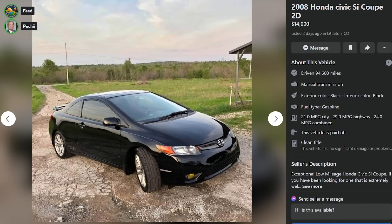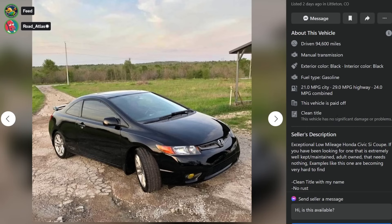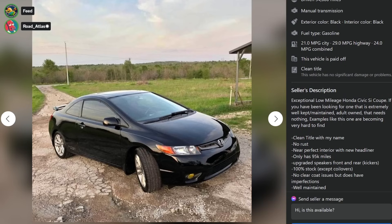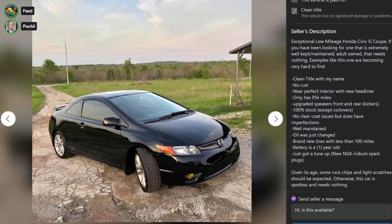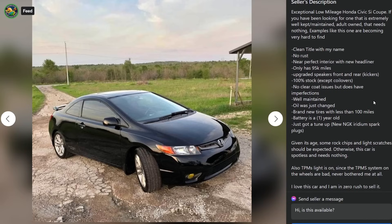Here's the first one. It's a 2008 Honda Civic Si, $14,000, Littleton, Colorado, 94,000 miles. Exceptional low-mileage Honda Civic Si Coupe. Adult-owned, needs nothing. Examples like this are becoming very hard to find. Clean title. No rust. Near-perfect interior. New headliner. Only 95k miles. Upgraded speakers front and rear. 100% stock except for coilovers. No clear coat issues, but it does have imperfections. Well-maintained. Brand-new tires with less than 100 miles, battery only a year old, just got a tune up with new NGK Iridium spark plugs.